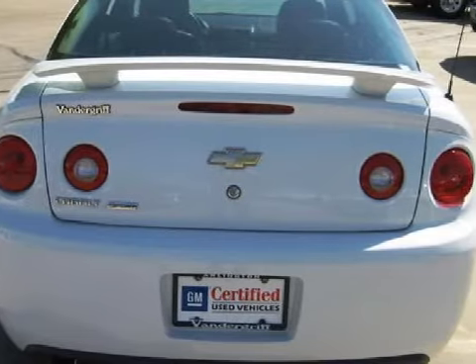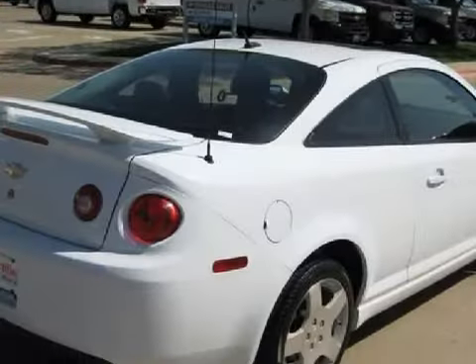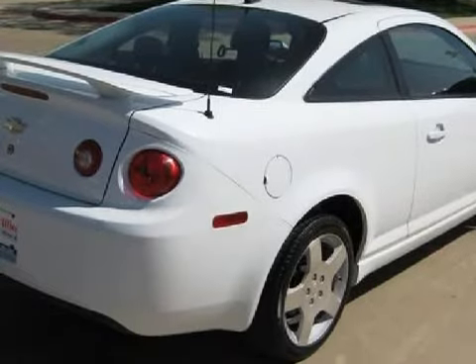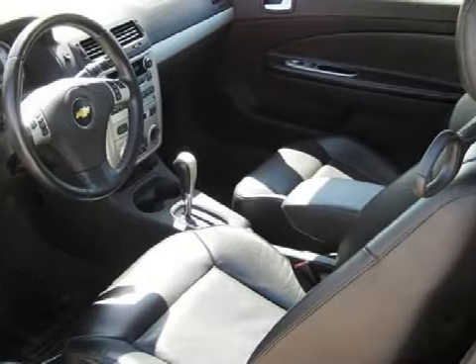Carfax estimates that this vehicle has had one owner, and that it also qualifies for the Carfax buy-back guarantee. Carfax has not received any information indicating that the airbags have been deployed.